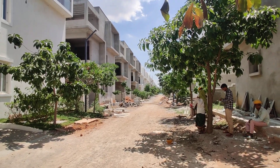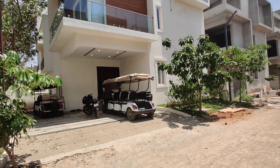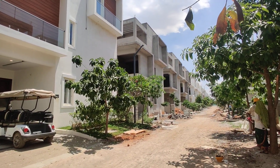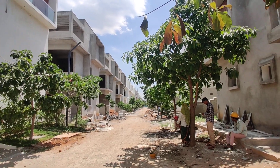Welcome to MG Global Properties. Today we are in Tukukuda location, Hyderabad. Here we are having 4BHK villas plus 4BHK with home theater villas for sale in this property.